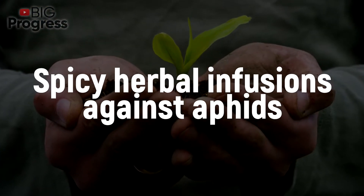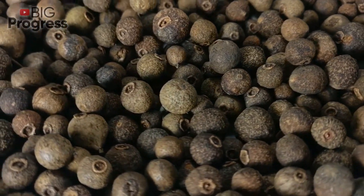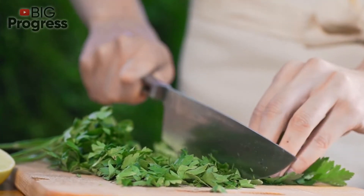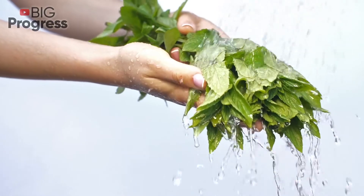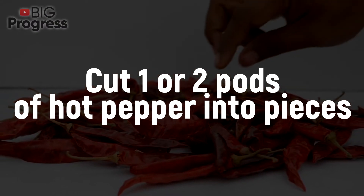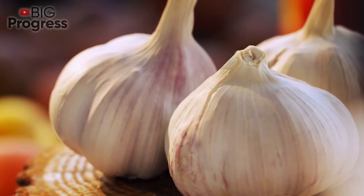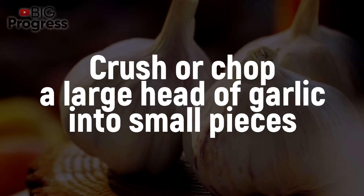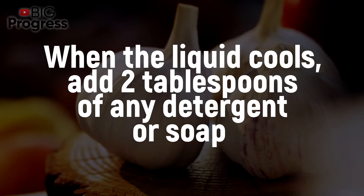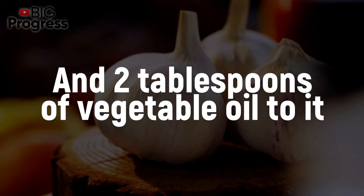Spicy herbal infusions against aphids: Aphids don't tolerate spicy foods. Horseradish, garlic, and hot peppers help to get rid of this insect without unnecessary trouble. Fill a container with chopped roots and leaves of horseradish by a third and add boiling water to the top — let it brew for 24 hours. Cut one or two pods of hot pepper into pieces, add a liter of boiling water and let brew for several hours. Garlic infusion: crush or chop a large head of garlic into small pieces and brew in 1 liter of boiling water. When the liquid cools down, add 2 tablespoons of any detergent or soap and 2 tablespoons of vegetable oil to it.